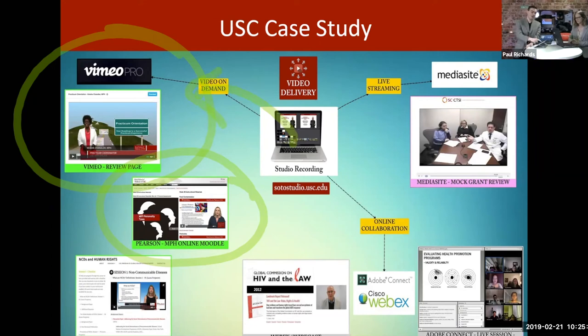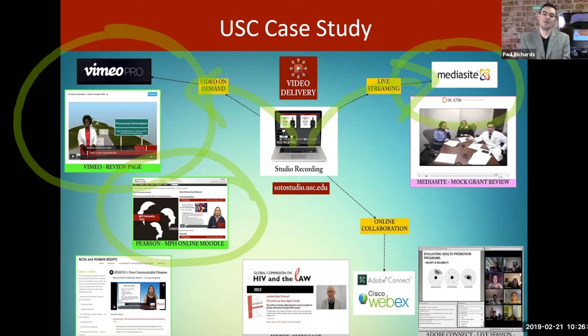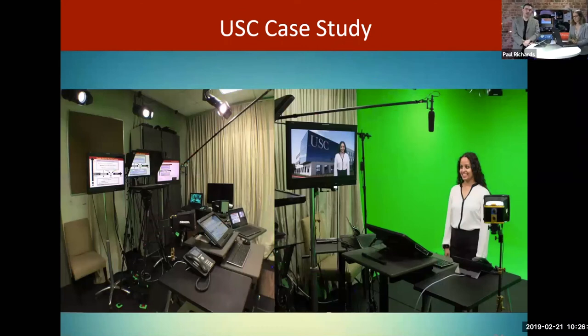There's also the need to live stream for announcements, graduations, or large events. For secure live streaming on a local area network, they're using something called Mediasite. Finally, they're doing online collaboration — anything from a Cisco WebEx call with professors to Adobe Connect, which is student-focused and allows students to ask questions and be part of an online classroom from anywhere — India, China — worldwide classrooms connected with online collaboration software.